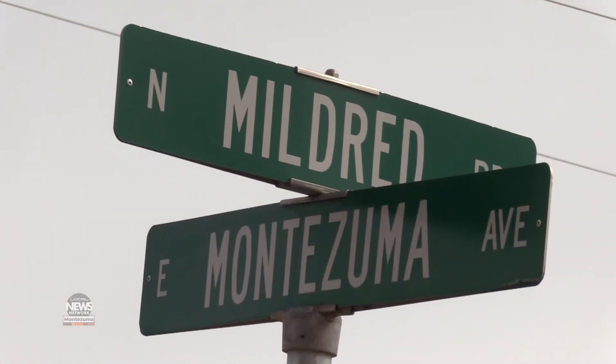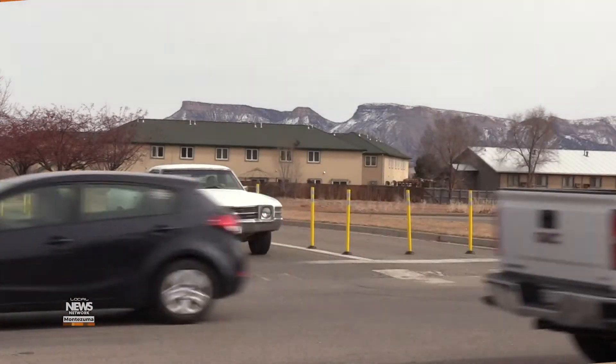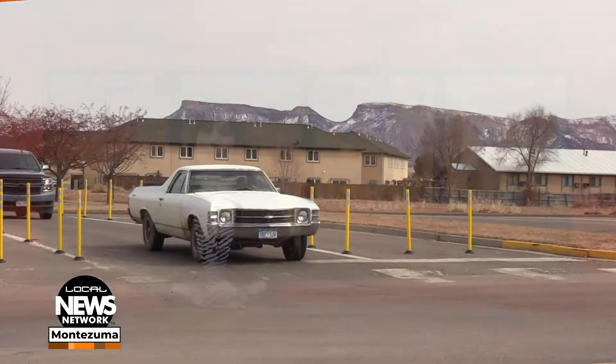A new four-way stop at Mildred and Montezuma Avenue in Cortez is expected to improve traffic and pedestrian safety. I'm Wendy Graham Settle, you're watching the Local News Network.